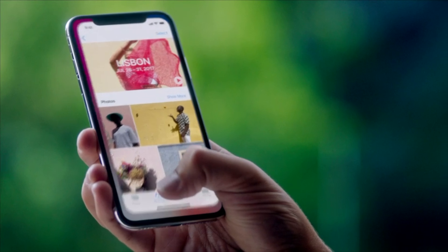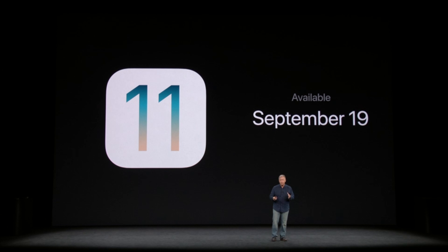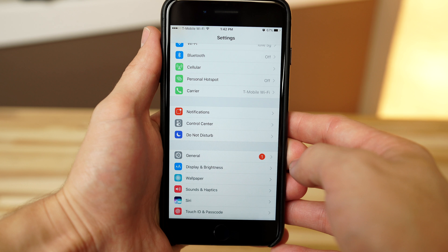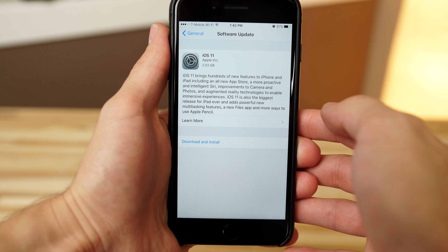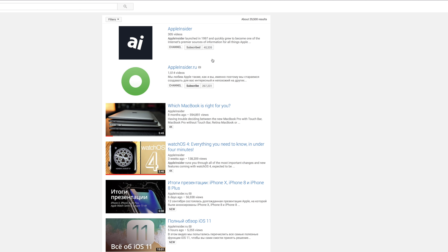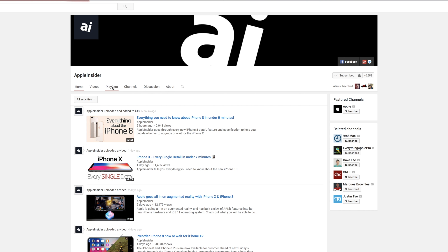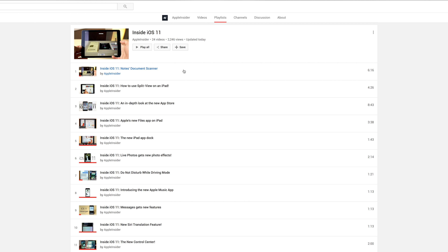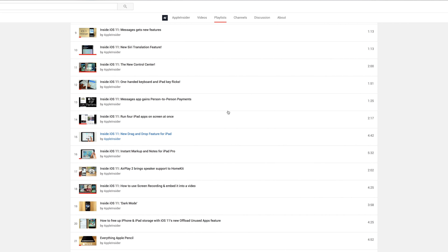Apple has released iOS 11, tvOS 11, and watchOS 4 to the public, notably alongside the iPhone 8 and 10, Apple TV 4K, and Apple Watch Series 3. If you haven't gotten a notification to update to iOS 11 on your iPhone, go to Settings, General, then Software Update — there you will see iOS 11 available and ready to download and install. Apple Insider already went into detail on many of the new capabilities with our Inside iOS 11 series of videos, but let's run through a quick summary of what you can do with iOS 11.